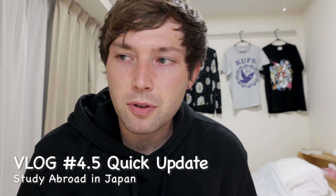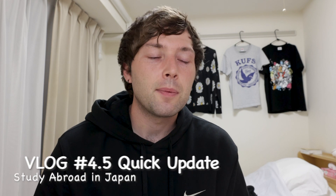Before I got to Japan, I decided maybe I'd do a video every week, or at least once every two weeks. And then I got here, and that plan went out the window.